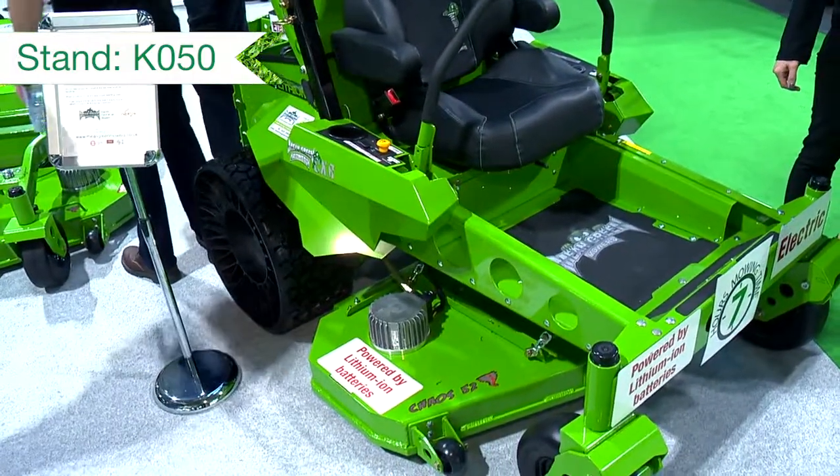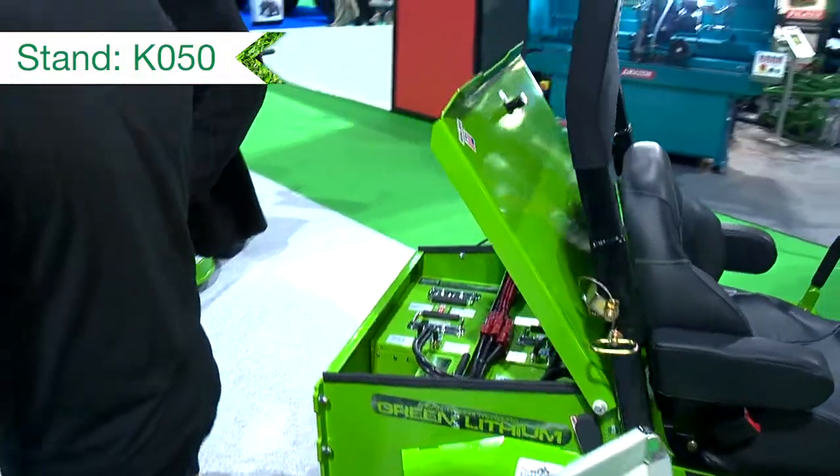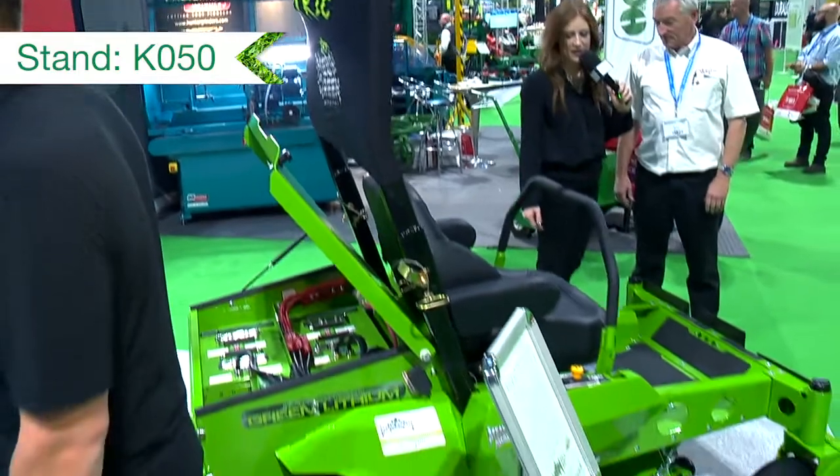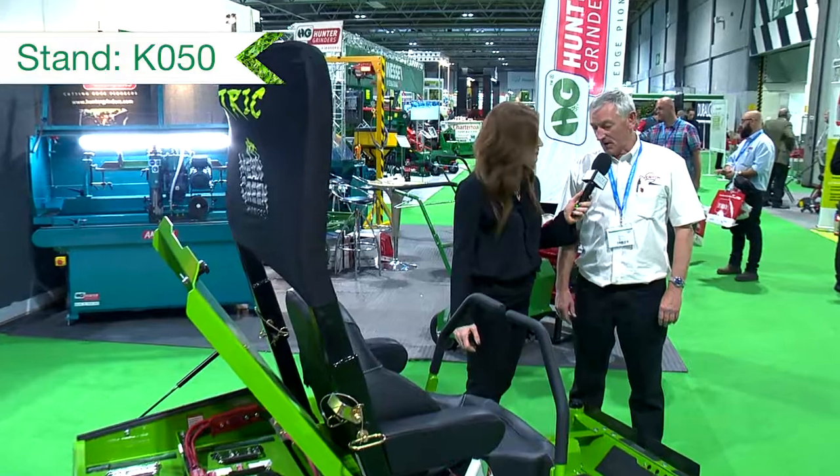You've got no diesel engines, no hydraulics, no belts, so basically all the servicing is gone. This is what we call the CXR, the zero-turn mower. It's got a 52-inch deck, also available with a 60-inch deck.